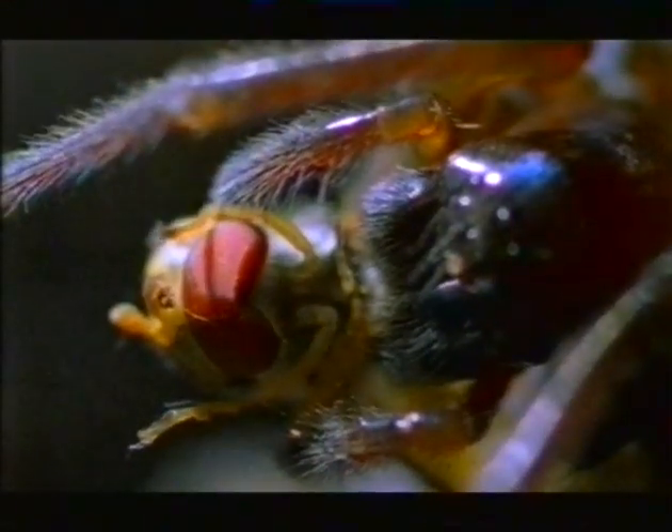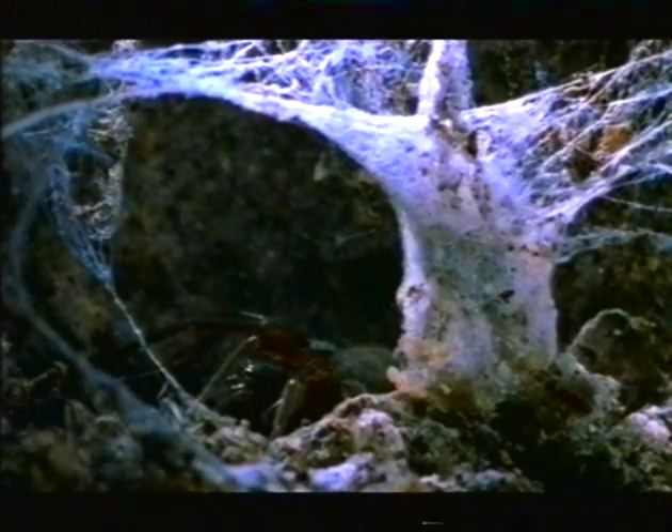This is Amaurobius ferox, a common garden spider, and she lives inside the wall. A month ago she laid some eggs. Now they're hatching right on schedule. 100 tiny spiderlings emerge from their egg cases.